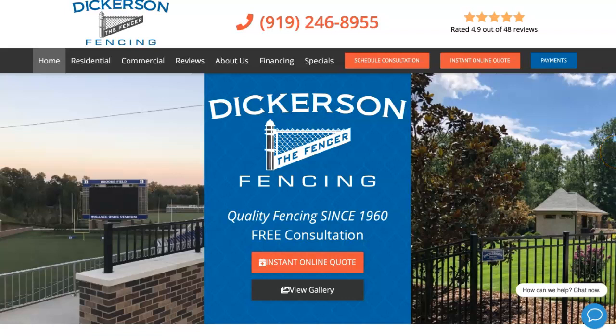Hey everyone at Dickerson Fencing. My name is Erin. I'm with Duff Digital Marketing and I spoke with your receptionist on the phone last week. So as promised, I'm shooting you this short video just to give you a few tips on how to help grow your business online.